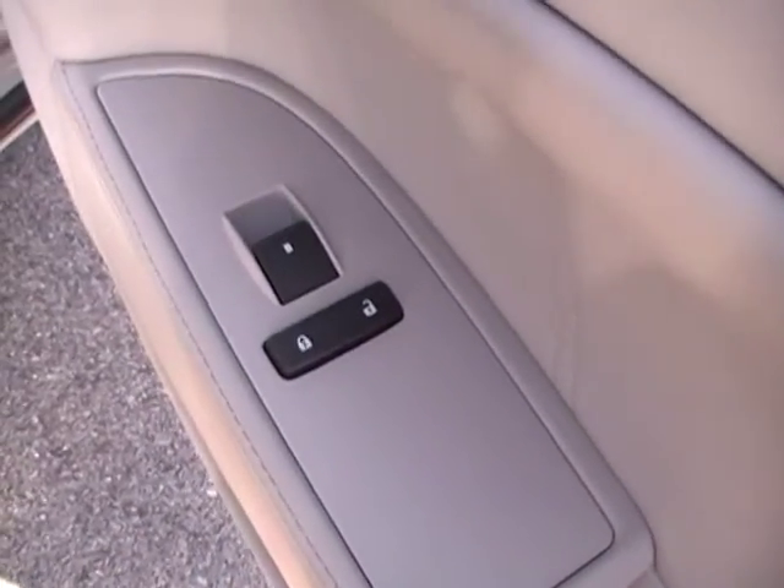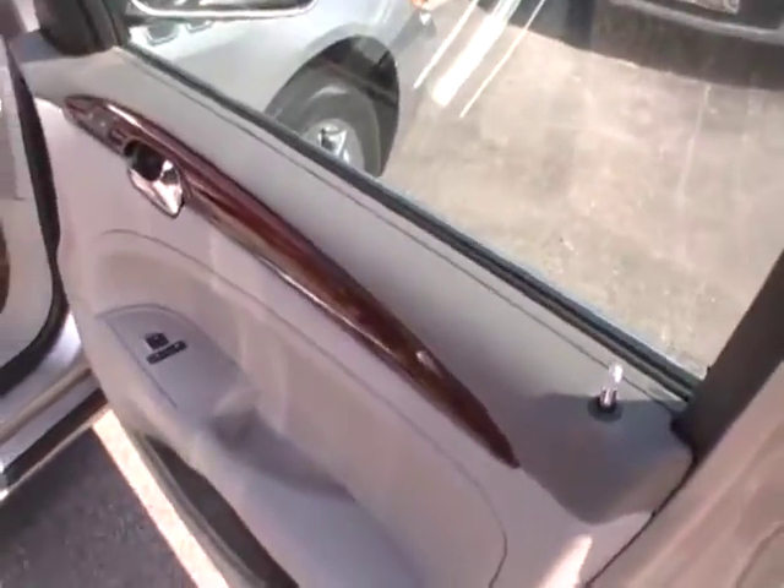Gorgeous dove gray leather interior with heated front driver and passenger seats. Love the trim and the attention to detail. Leather in the door panel as well, and wood grain — all the features you're looking for in a luxury automobile.